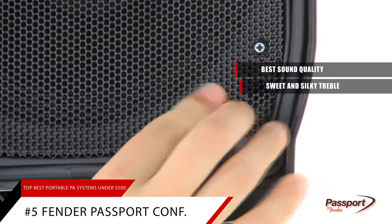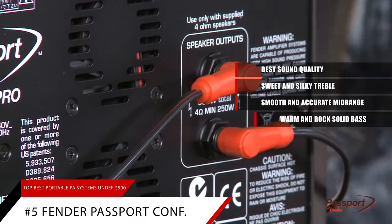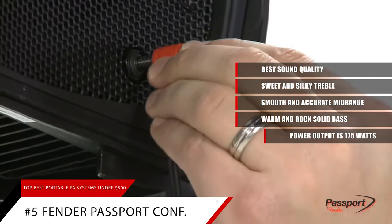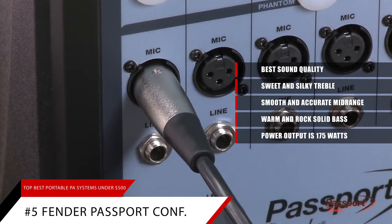Treble is sweet and silky, mid-range is smooth and accurate, bass is warm and rock solid. The power output is 175 watts — it's not the most powerful PA system on the market, but it's powerful enough for most small to medium sized events.